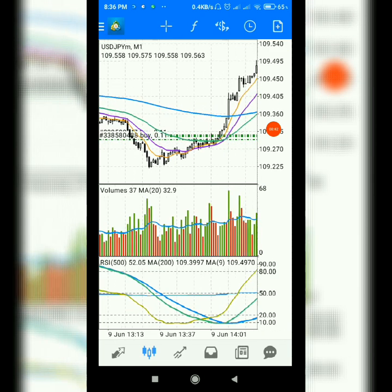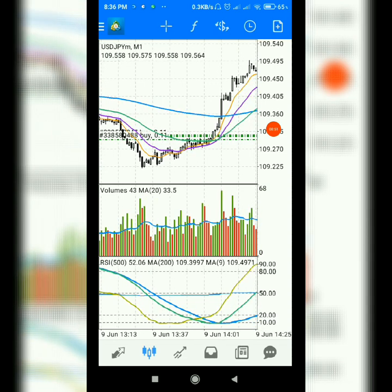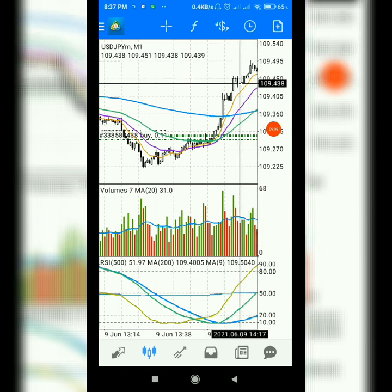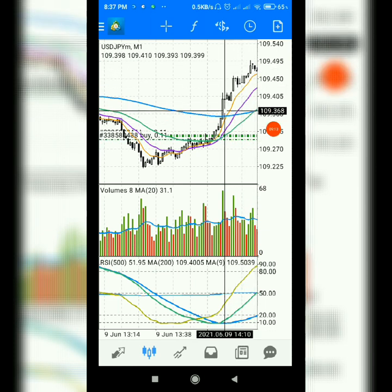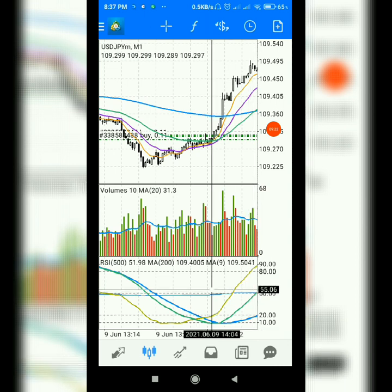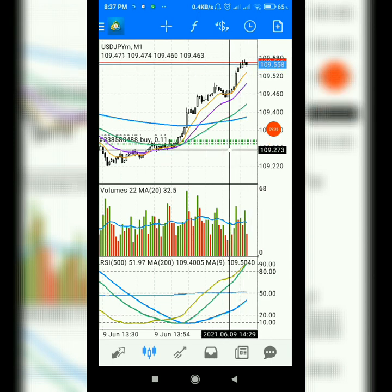When the green line touches 50 you can take another buy entry, or strongly hold the trade and ride the trend. After the green line touches 50, you see that price goes much further from that place. This is a very very profitable strategy — the setup is simply awesome.